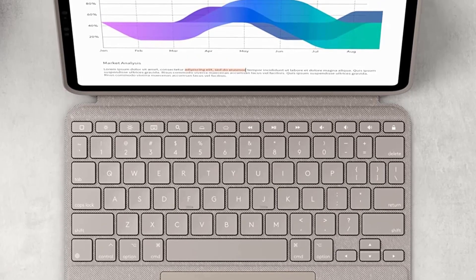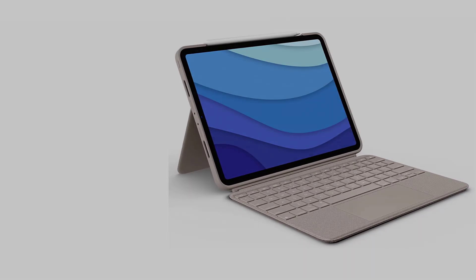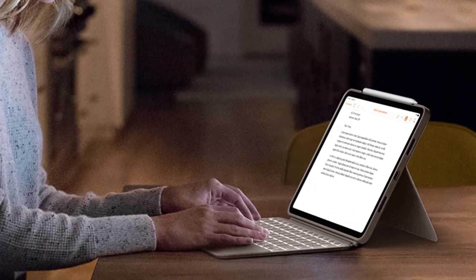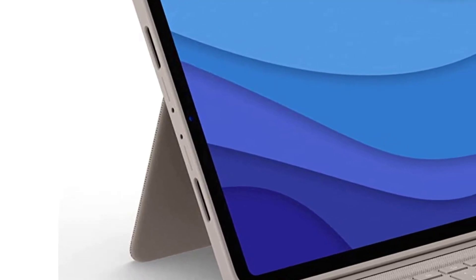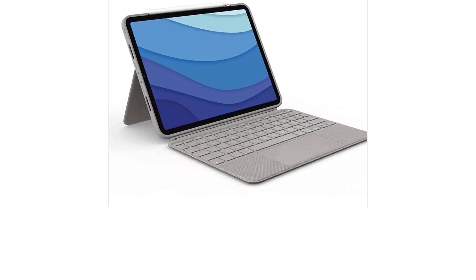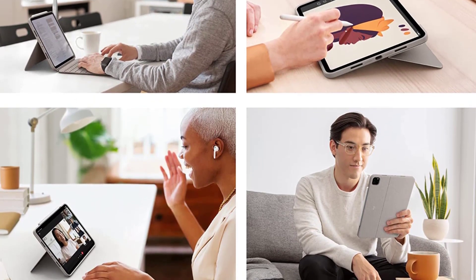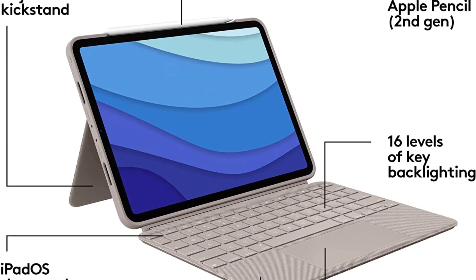Four versatile use modes allow you to type, sketch, view, and read without ever having to remove your iPad Pro from the keyboard case. Remove the keyboard when done typing for more flexibility and enjoy 50 degrees of adjustable viewing angles. This iPad keyboard case features a responsive trackpad with multi-touch gesture support. Backlit keys auto-adjust to your environment with 16 levels of brightness. A durable form-fit cover protects the front, back, and corners. Power is sourced directly from your iPad Pro, and you can easily charge your Apple Pencil with the case on.